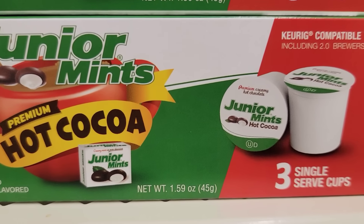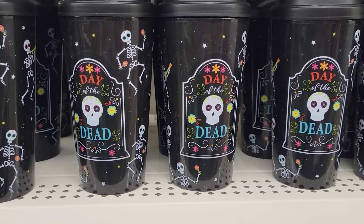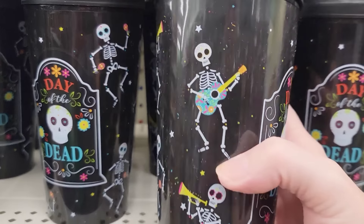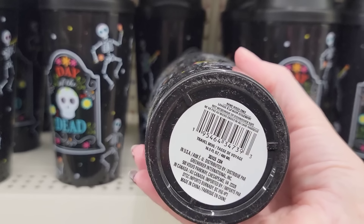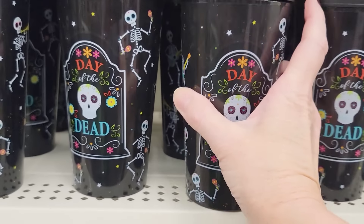Here's a box of 3 Junior Mint Hot Cocoa K-Cups. They also have the Day of the Dead Tumbler with lid, though for some odd reason this was the only style I found.